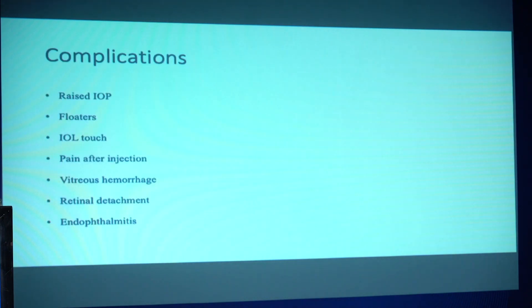The complications of all these are raised IOP, floaters, pain during injection, and sometimes very rarely you could have a vitreous hemorrhage, retinal detachment — and there's always the fear with any intraocular procedure of endophthalmitis.